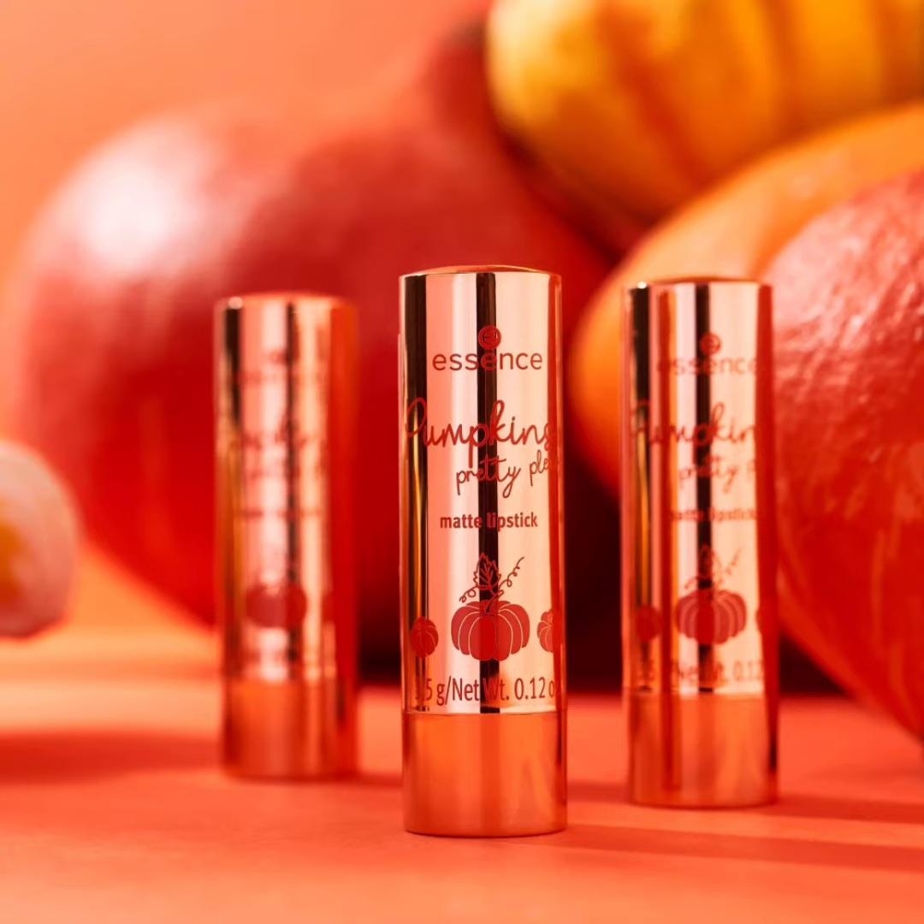The second product is the Pumpkin Pretty Please Matte Nail Polish. Nail polishes should not be missing from an autumn collection! There are two different tones: number one is 01 Pumpkin Patch Princess, a tart green, and the second is 02 Leaves and Pumpkin Please, a pumpkin orange color. The nail polishes cost around 1.99 euro each.